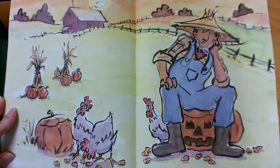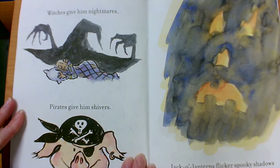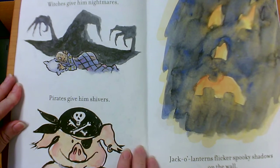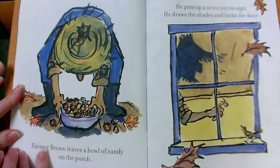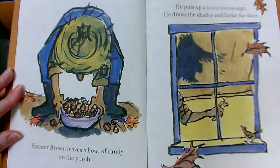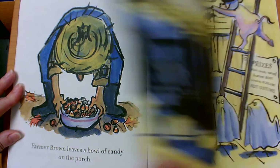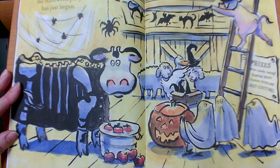Farmer Brown does not like Halloween. Witches give him nightmares. Pirates give him shivers. Jack-o'-lanterns flicker spooky shadows on the wall. Farmer Brown leaves a bowl of candy on the porch. He puts up a Do Not Disturb sign. He draws the shades and locks the door. But in the barn, the Halloween party has just begun.